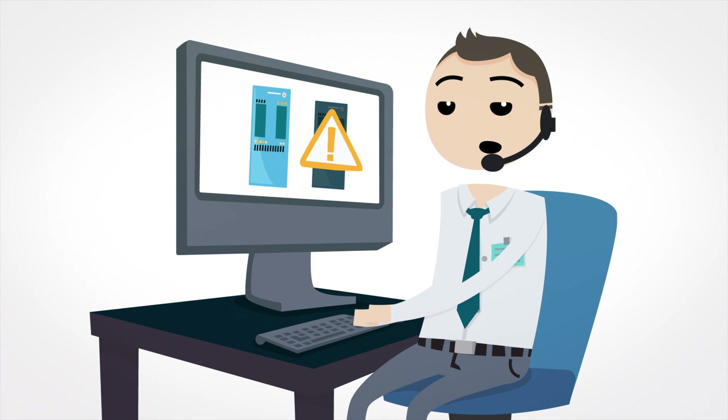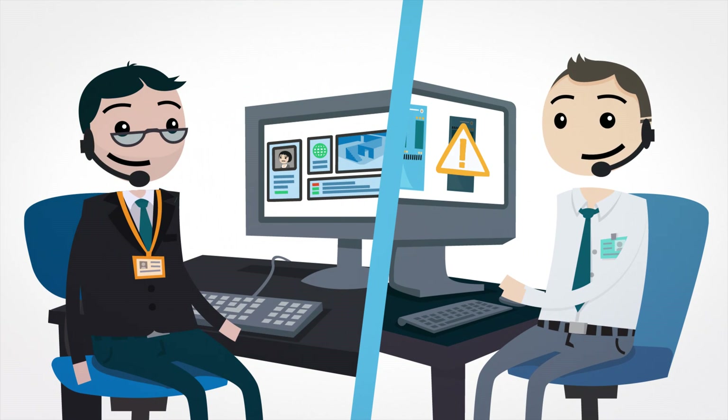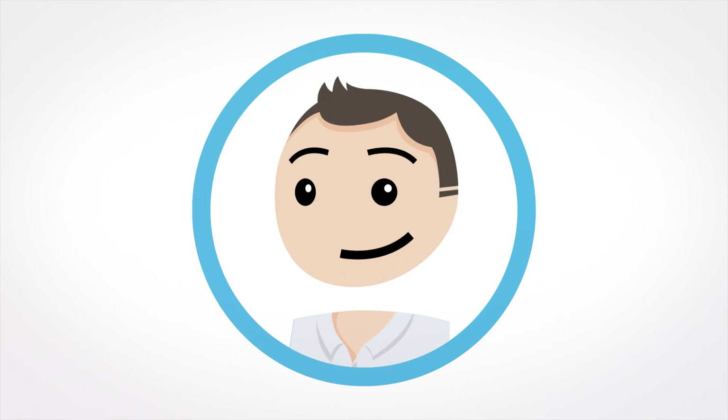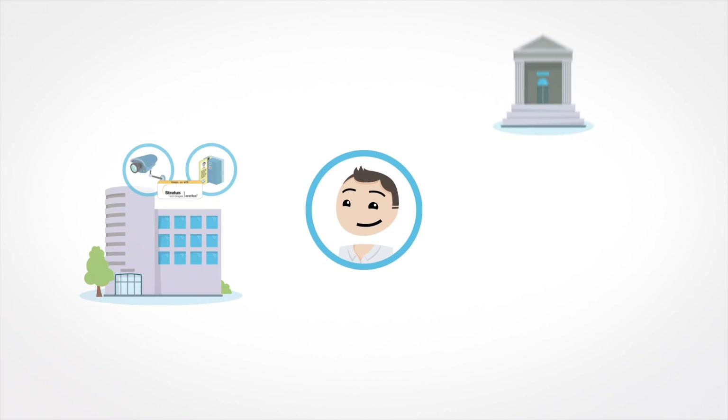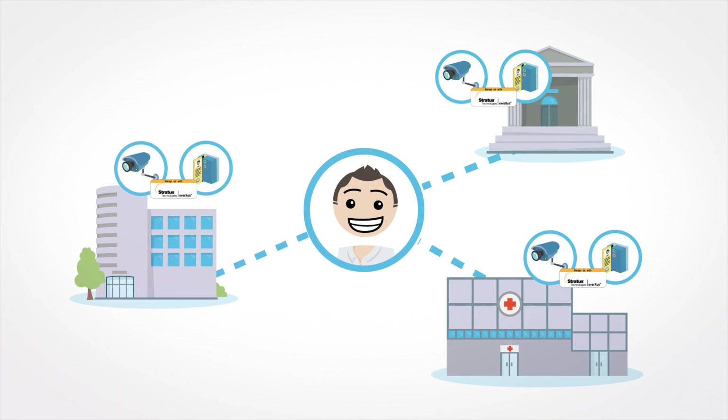Instant alerts notify the security room whenever something needs attention and Steve can proactively communicate with his customers to avoid downtime. The Stratus OneView console lets him view and manage all his VMS and ACS deployments in real time.